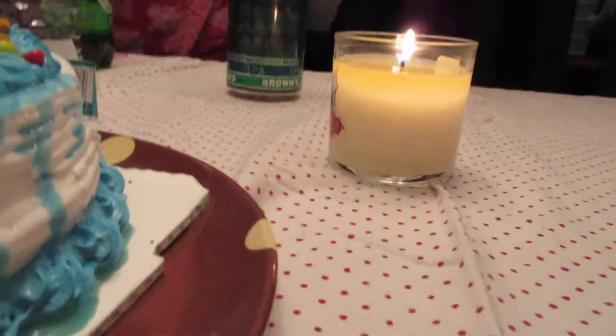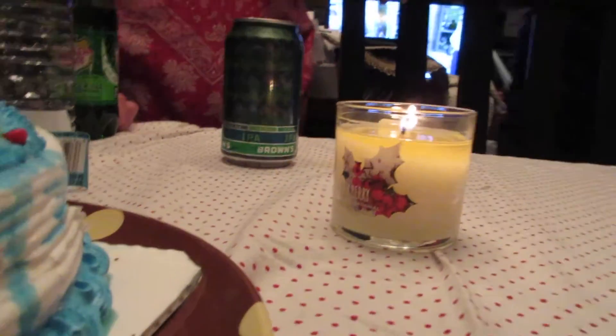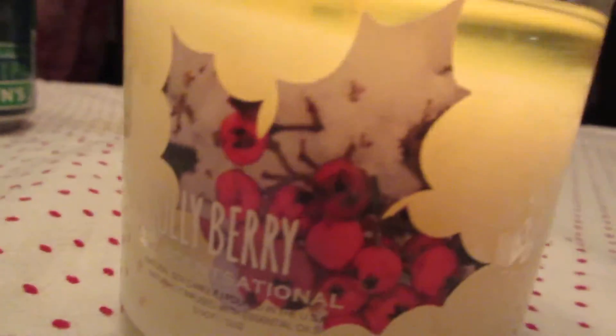Someone's got a pumpkin spice candle — oh wait, it's a holly berry one from TJ Maxx.